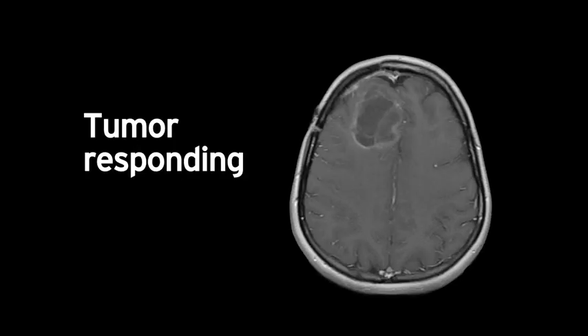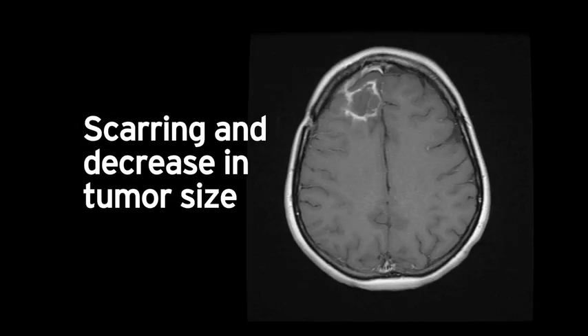Close follow-up afterward showed a slight increase in size of the tumor due to the reaction to the poliovirus, followed over time by a decrease in size of the nodule. Our last MRI in February showed only small residual tumor.